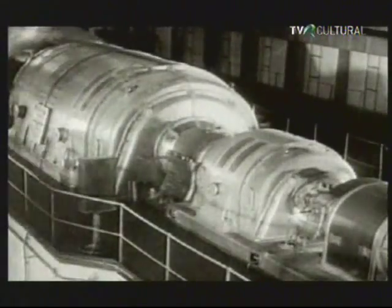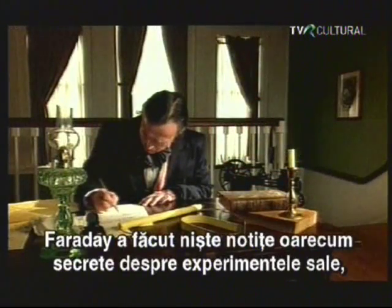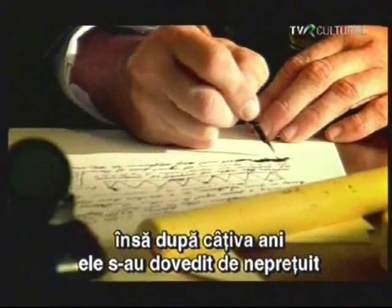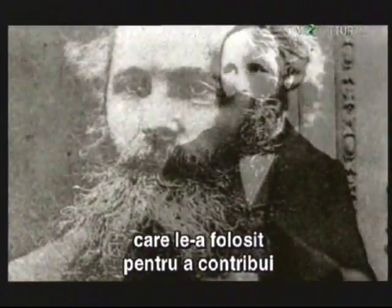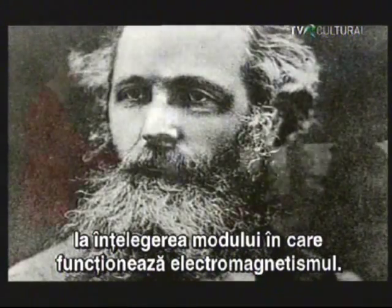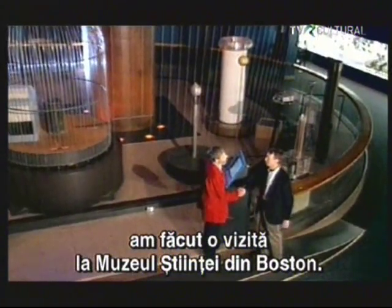Every electrical generator works on this simple principle. Faraday kept somewhat cryptic notes on his experiments, but years later they proved invaluable to a physicist named James Clerk Maxwell, who used them to contribute to our understanding of how electromagnetism works. To find out more about this discovery, I paid a visit to the Museum of Science in Boston.